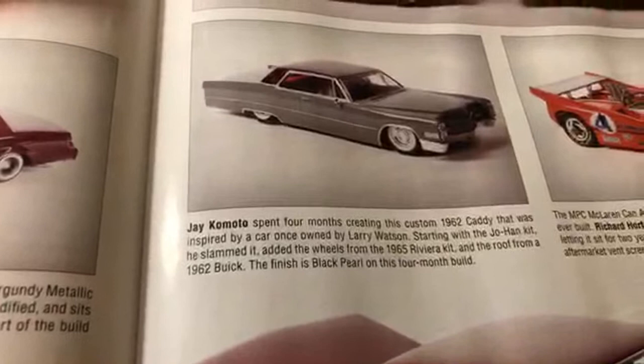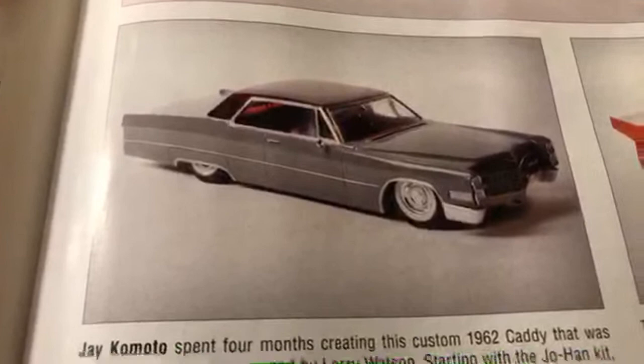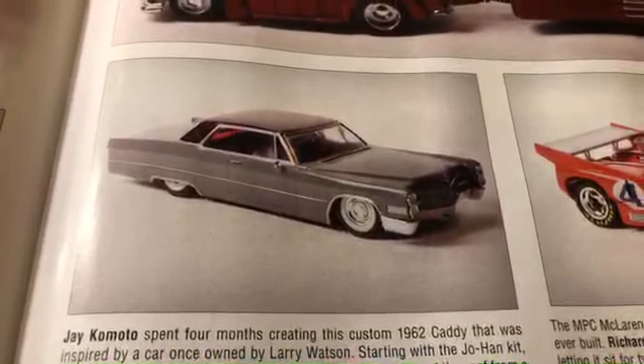This is from Jay Komodo - 1962 Caddy. That's beautiful, very elegant - feeling that right there. And over here we have one from Richard Horton, a McLaren. I'm not too familiar with these cars so I'm just reading off what's on the bottom here.